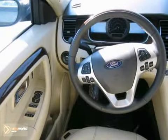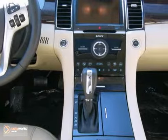It also features a multifunction steering wheel, power windows, locks and mirrors, and a backup camera.